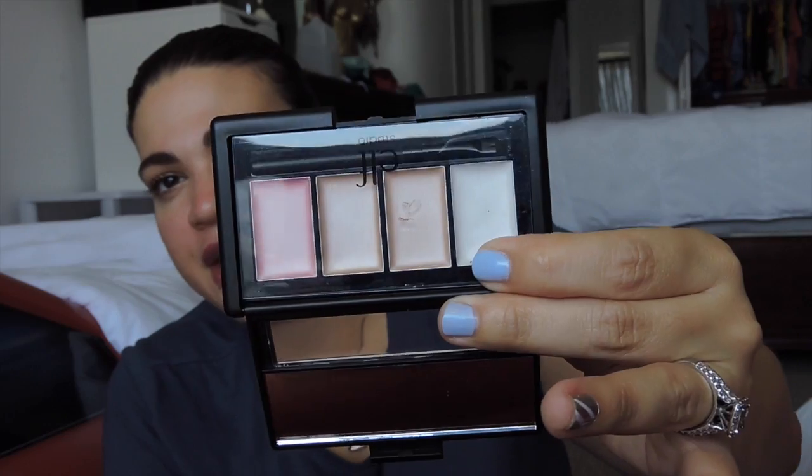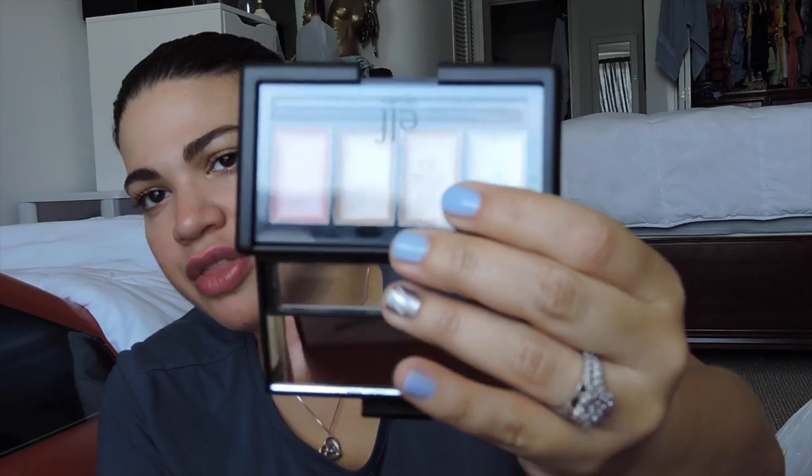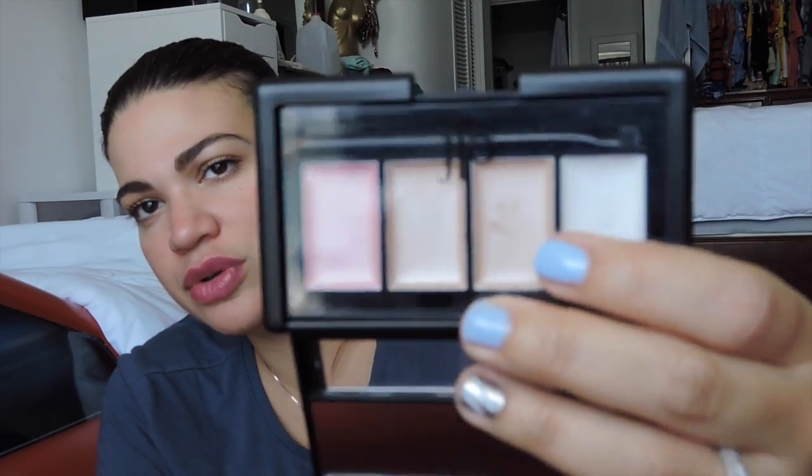Another one I haven't used not one time is the e.l.f. Shimmer Palette. Wait till you see when I open this up. Look at this — I have not touched that. I think one of the colors has a swatch mark on it, but other than that, look at the colors — have any of them been used? Nope. I don't even know why I got this. I don't know what I thought I was going to do with it because I look at it and still don't know what I'm supposed to do with it. I think these are highlighters, but I'm not exactly sure. I need to either sell this or do something about it.